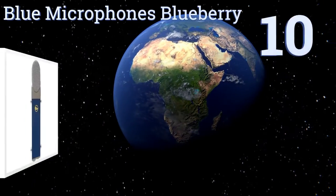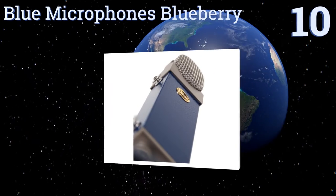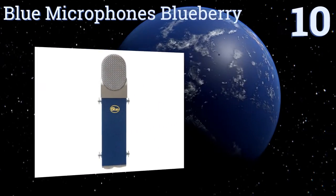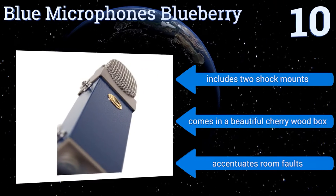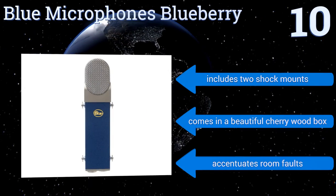Starting off our list at number 10, the Blue Microphones Blueberry boasts unmatched vintage quality sound and design. It has a hand-built diaphragm capsule that brings the vocal recordings right to the front for a sound that's free of pumping and low-frequency thumps. It includes two shock mounts and comes in a beautiful cherry wood box.